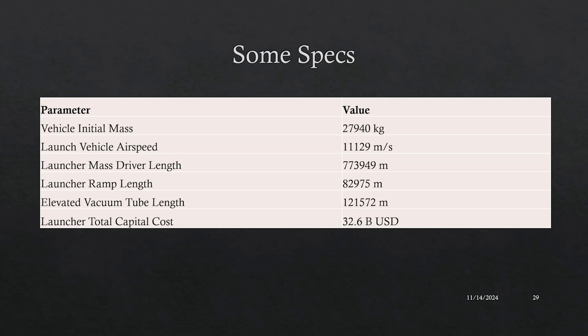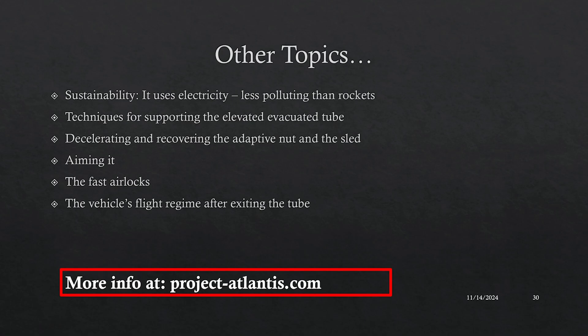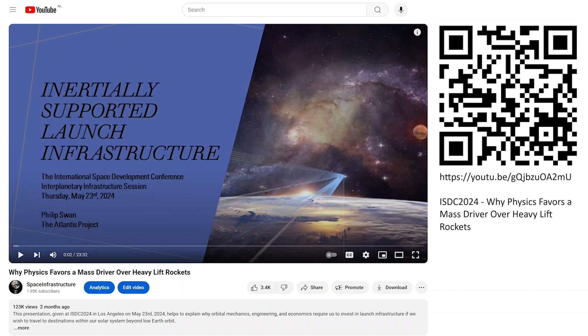This table lists some of the design parameters from the digital twin — there are currently 659 such parameters describing the complete design. The most interesting is perhaps the capital cost, currently calculated to be $32.6 billion USD, a value much more in line with what space agencies are willing to spend on Apollo or Artemis-class programs. If we don't invest in alternative launch infrastructure, I fear that economically speaking, a human presence on Mars will remain forever out of reach. You can find papers and videos on the ProjectAtlantis.com website.